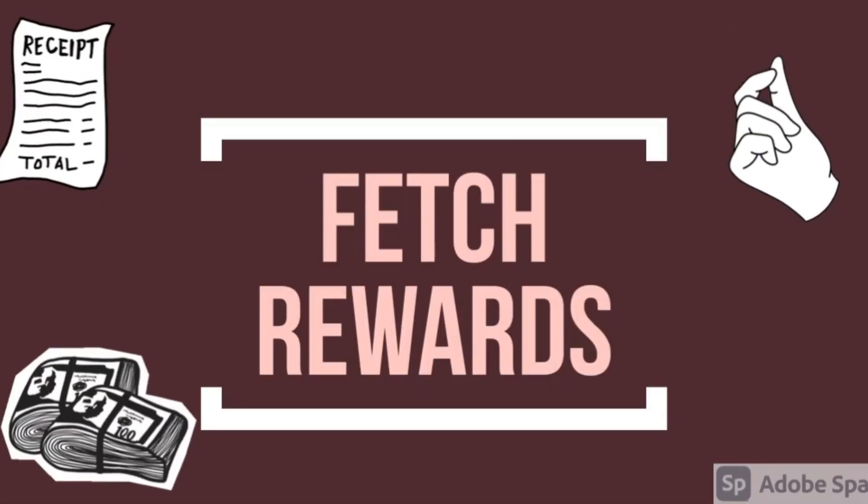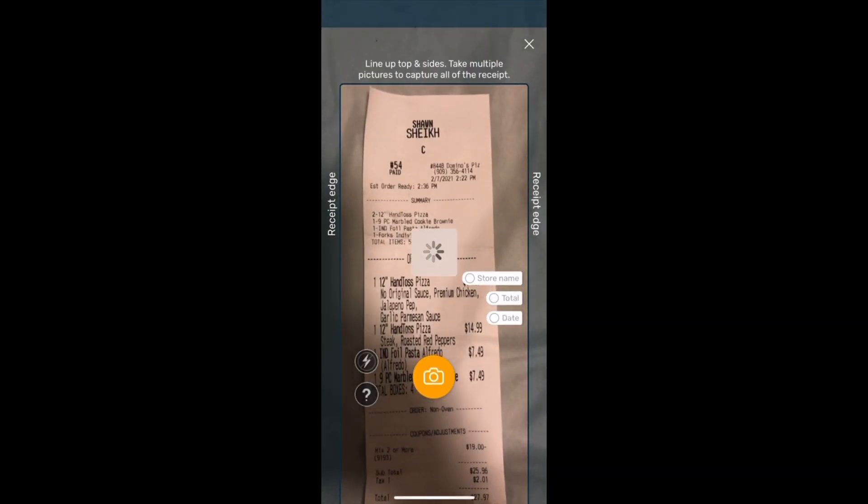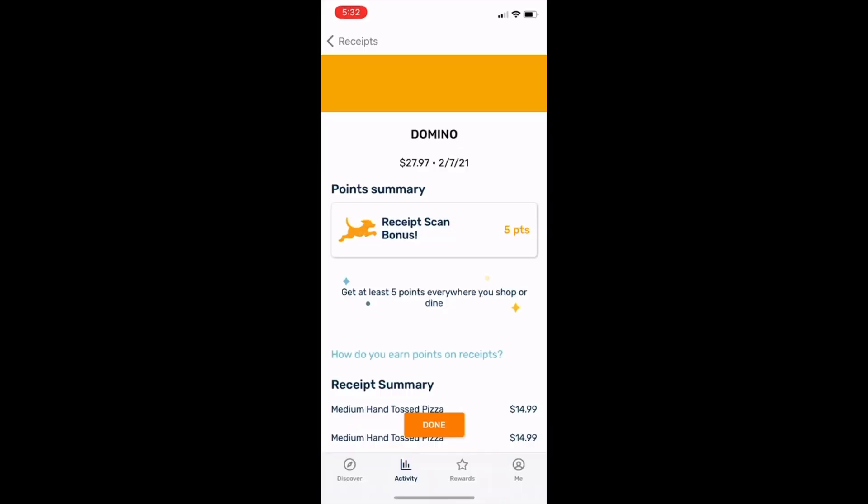Fetch Rewards is the easiest app with the least amount of energy to put in. All you need to do is create an account, take a picture of the receipt, click the submit button, and the points would be added to your Fetch Rewards. This was it for today guys — if you like this video do like, share, and subscribe.